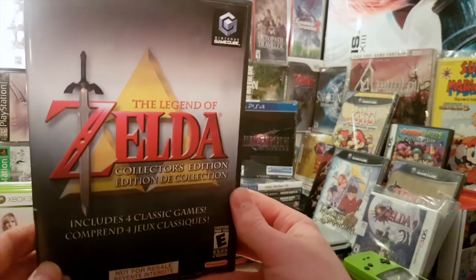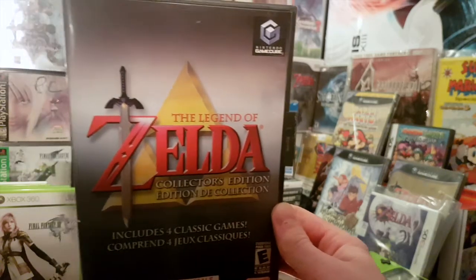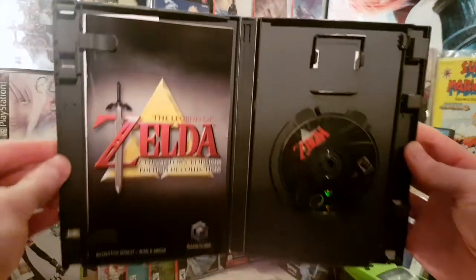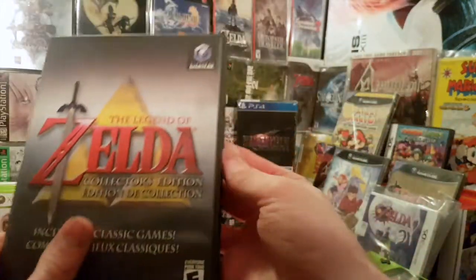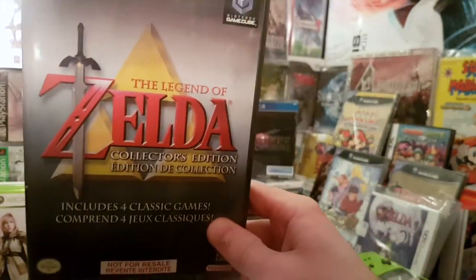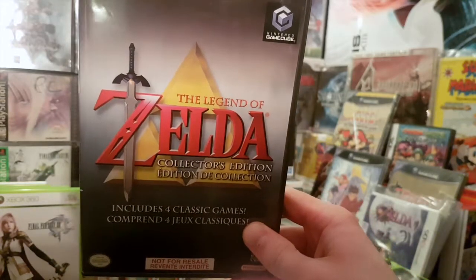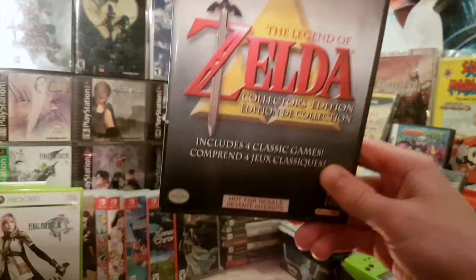I sold it to them in 2017 for $80 Canadian, and they were selling it for $100, but with a 20% New Year's discount I got it for $88 Canadian. As you can see it's in mint condition, complete with the instruction booklet. It goes for about $120 or more, and I think the value will only go up.